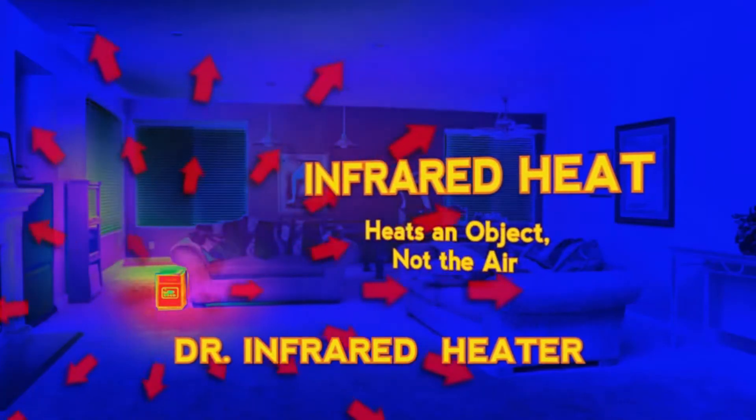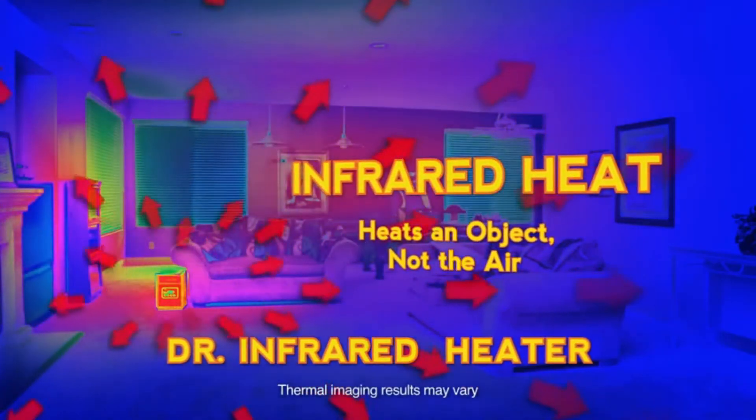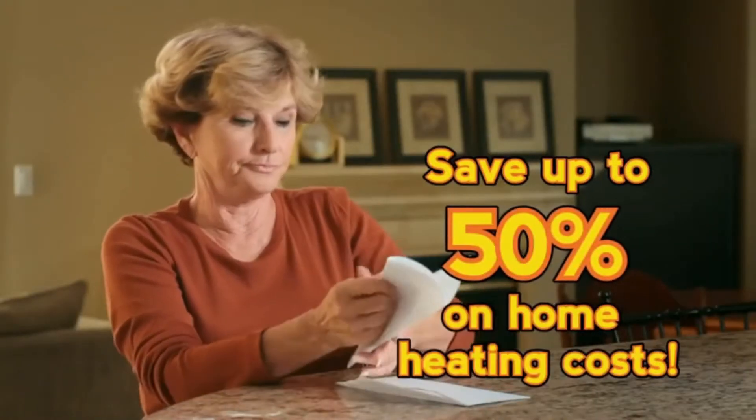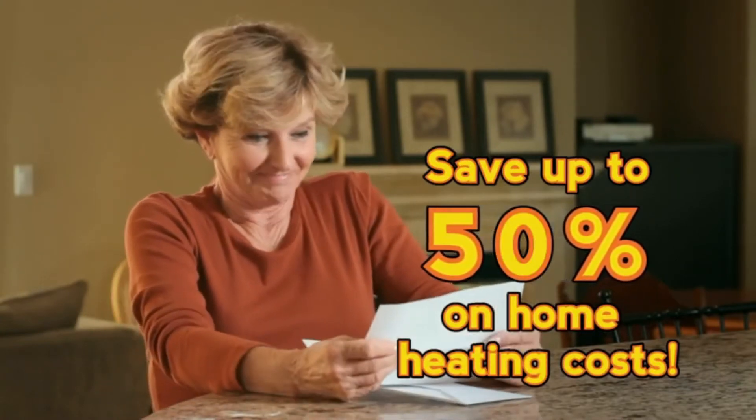Not only is it affordable and a great value, but it can help you save hundreds of dollars off your home heating costs. In fact, many homeowners enjoy annual savings of up to 50% on their heating costs.